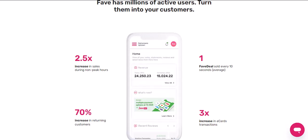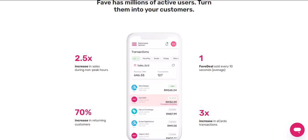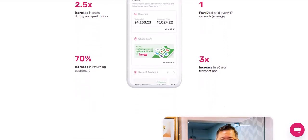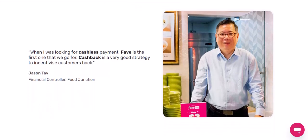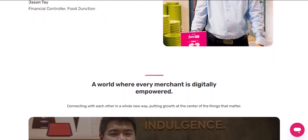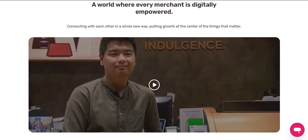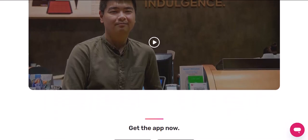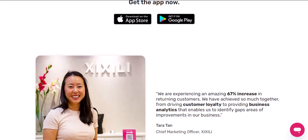Remember, keep it safe. While Fave Pay is super secure, it's always good practice to stay vigilant. Never share your login details with anyone, and be cautious of any emails or messages promising unrealistic cashback offers. So there you have it — you're now a Fave Pay cashback whiz, ready to conquer your shopping adventures with amazing savings. Cashback is all about making smart choices and maximizing your rewards. Got any questions about Fave Pay cashback? Leave a comment below, and let's chat. Thanks for watching, and until next time, happy saving with Fave Pay.